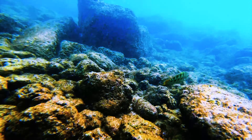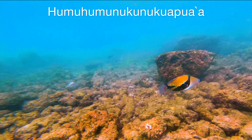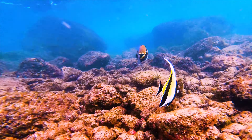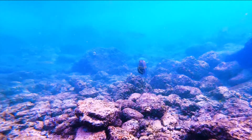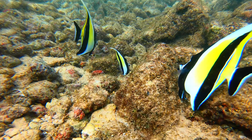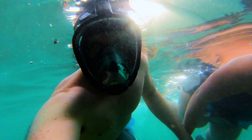Are you ready for this name? It is the humuhumunukunukuapuaa — say that three times fast! As beautiful as this fish is, its name in Hawaiian loosely translates to 'triggerfish with a small snout like a pig.' We saw everything from the Moorish idol to the needlefish and so much more. After a while we lost count of all the different types of fish that we saw that day.